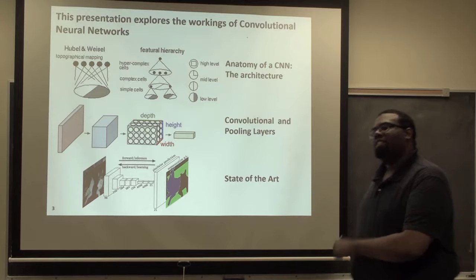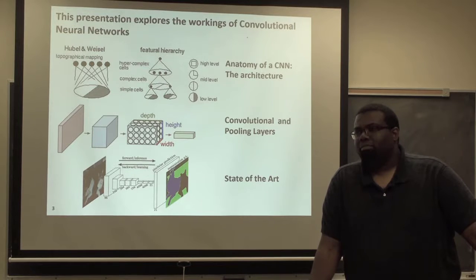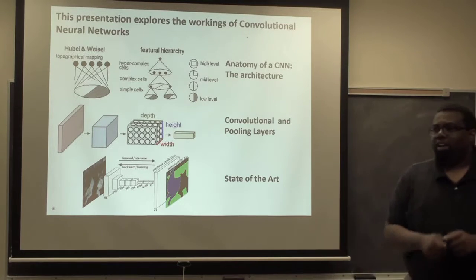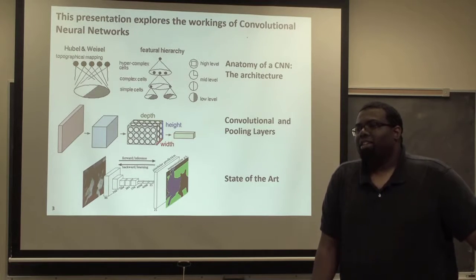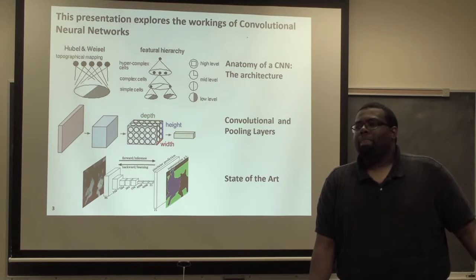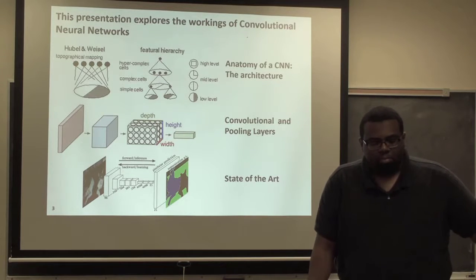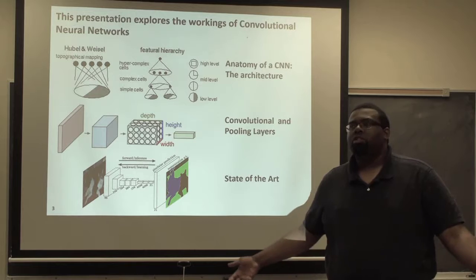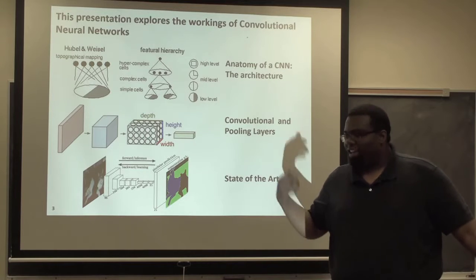A question about the history: everybody's comparing classification results to human error and saying it's now better than human error. How do they know what human error is compared to the network? On ImageNet, they actually had many humans sit down and go through and try to classify every single image. But what is the ground truth? How do you know it's error if humans cannot identify it? That is a conundrum. I believe, if I remember correctly from the paper describing the method, they used an ensemble of humans — the same technique used when training convolutional networks. An ensemble of humans usually reduces the human error by about 2%.